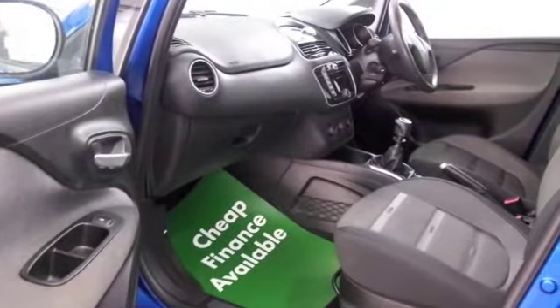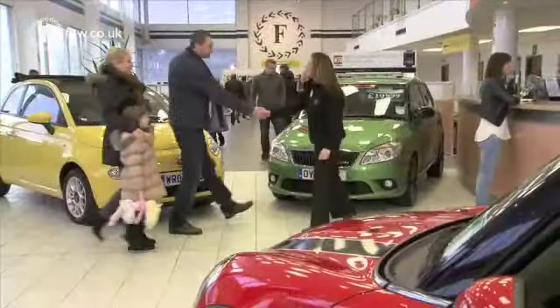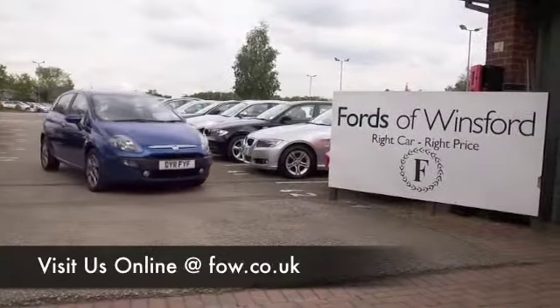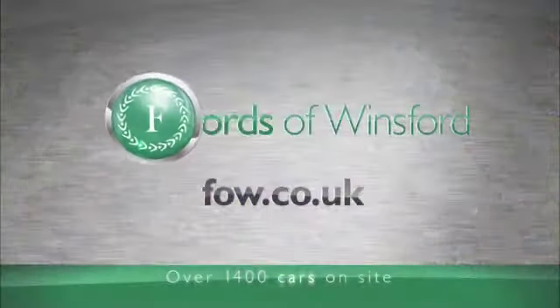Why not ring and reserve? Give Jackie and her team a call in our call center and we'll hold the car for you for up to 48 hours until you can get here. Bring your license with you — you can have a test drive. Come and discover this great car for yourself at Fords of Winsford.